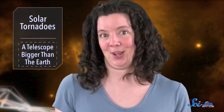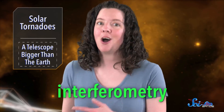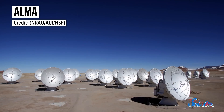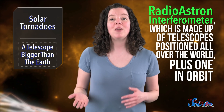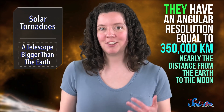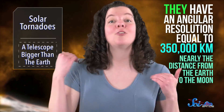Which, if you haven't noticed, is not something they sell on Amazon. Still, it is totally possible thanks to a method called interferometry, or using an array of telescopes to observe the same object at the same time. If you do that, the resolution becomes equal to the average separation between the telescopes, rather than just the size of a single dish. We've actually been doing this on a smaller scale for decades, like in the Very Large Array in New Mexico and ALMA in Chile. To study 3C84, the team used the Radio Astron interferometer, which is made up of telescopes positioned all over the world, plus one in orbit. Altogether, they have an angular resolution equal to 350,000 kilometers, which is nearly the distance from the Earth to the Moon.